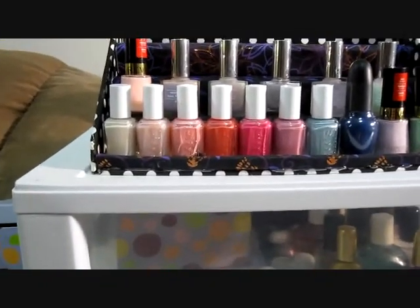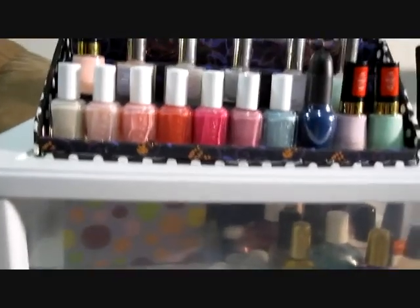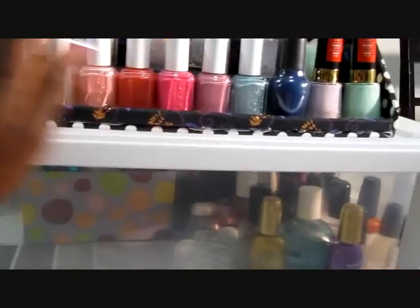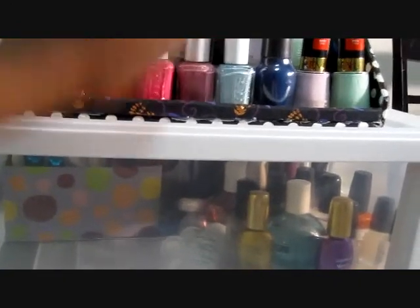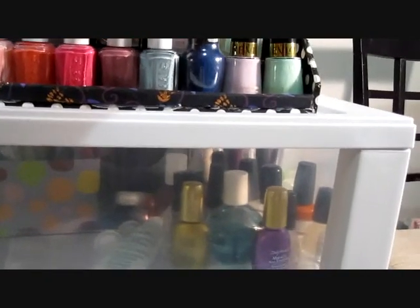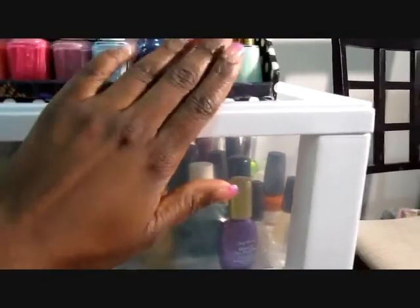Some of these things are from the place in Pickering, which is the city near me. They had Essie nail polishes on clearance for $3 and I really like them — they stay on well, they don't chip. This is the beginning of my Essie collection. I also picked one up from Sephora, which was on clearance.